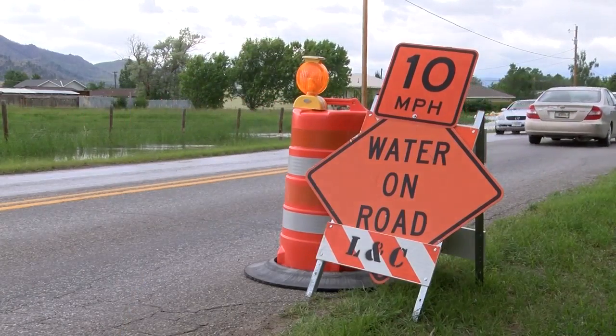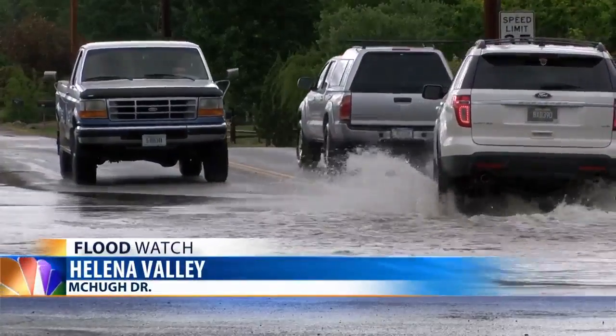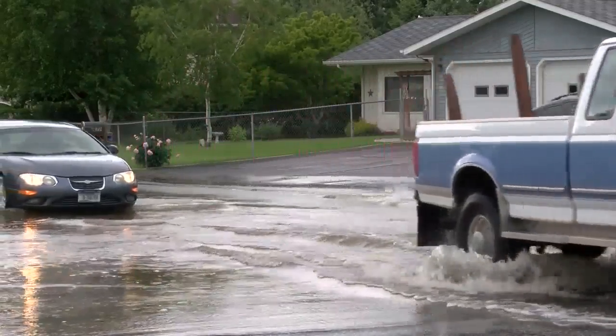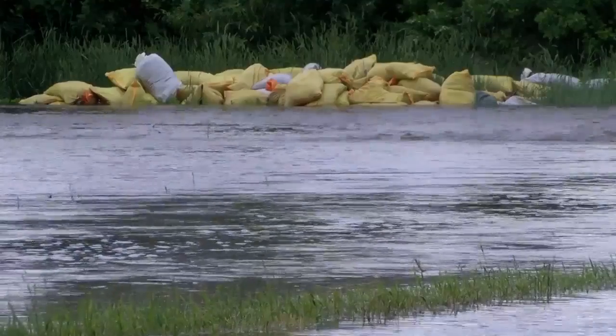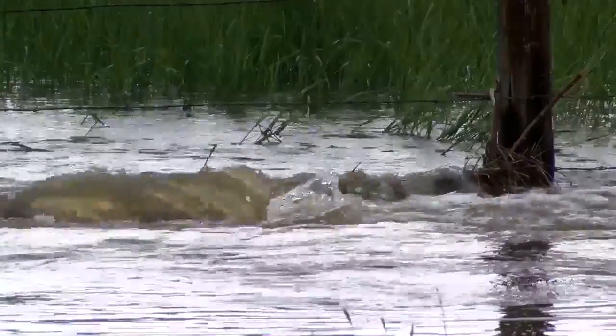10 Mile Creek is back above flood stage. The creek is seeing moderate flooding in the Helena Valley and has prompted at least one road closure. Crews shut down McHugh Drive and Egerton Road this morning because of the water on the roadway. People also tell us water has started to flow back into some basements in that area.